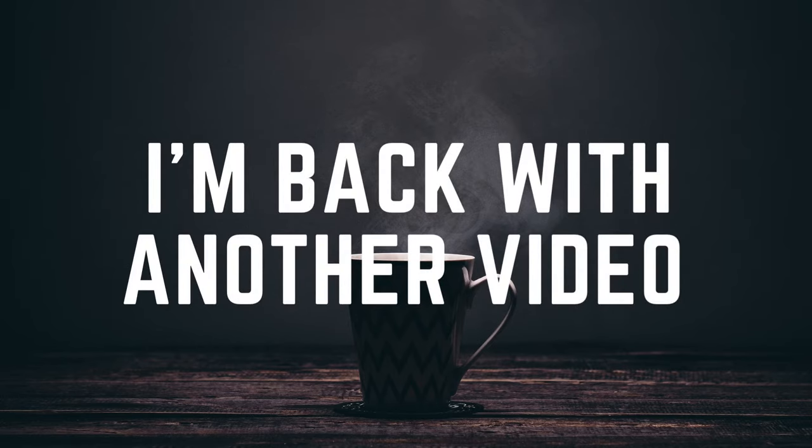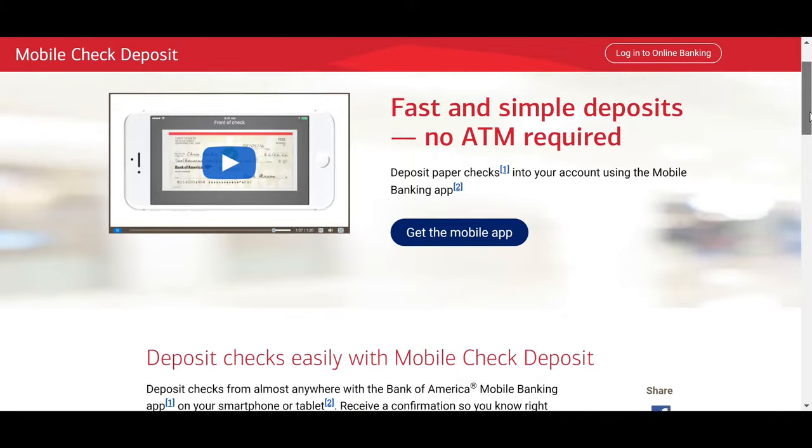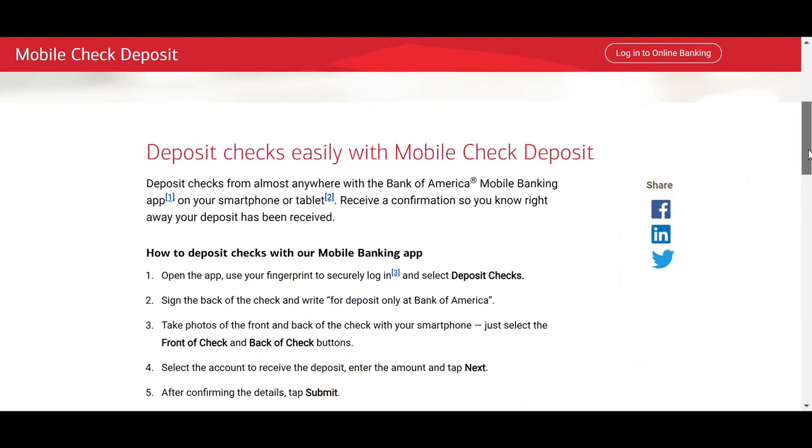What's up guys, I'm back with another video. This time I want to tell you how you can deposit a cash or check instantly into your checking account using mobile banking without the check actually being yours in the first place. As you can tell by my voice, I've been sick for the past week.